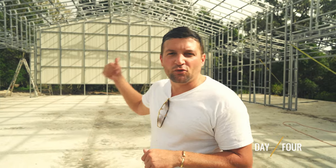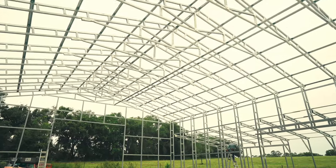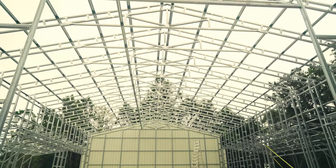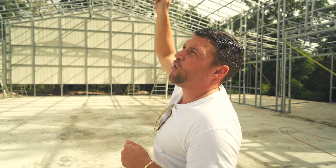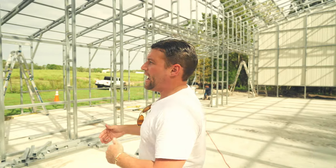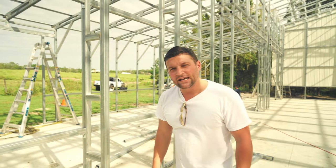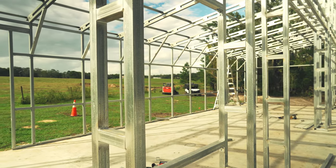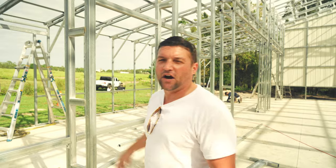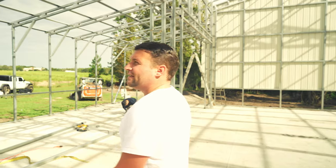Before we put the roof on, I wanted to show you guys the ladder truss system we're using. It's called the commercial grade industrial truss system. As you can see, it's about one foot thick with hat channels going across every three feet on the whole building. The ladder legs are one foot wide and 16 feet tall. For any building 32 feet or wider, this is what they come with — a very strong and impressive system. The structural engineering that goes into one of these buildings is unbelievable. These are what we call header bars.